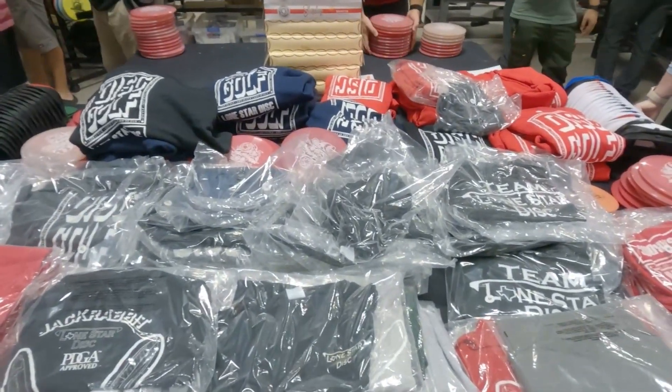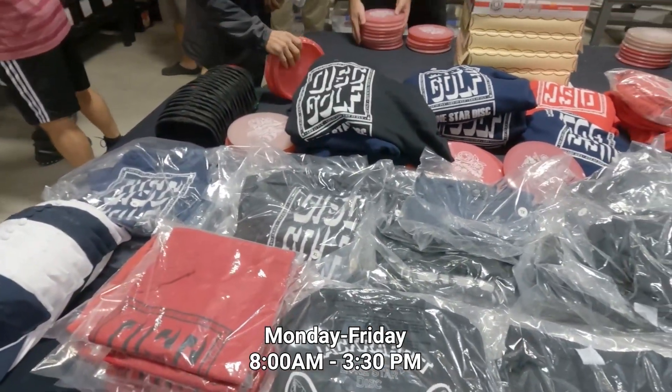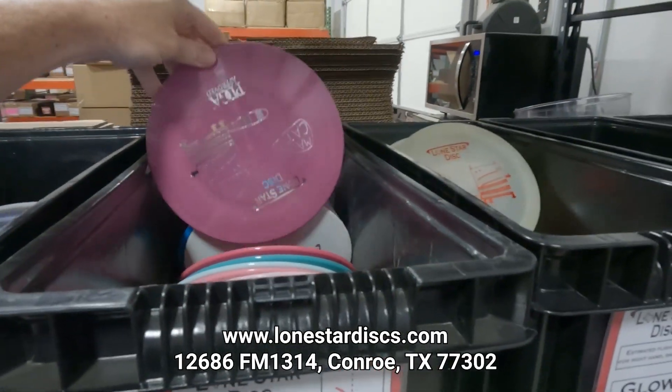The Pro Shop is open every weekday from 8am to 3:30pm, including the week between Christmas and New Year. I'll leave a link to their website and the address of the Pro Shop in the description below.